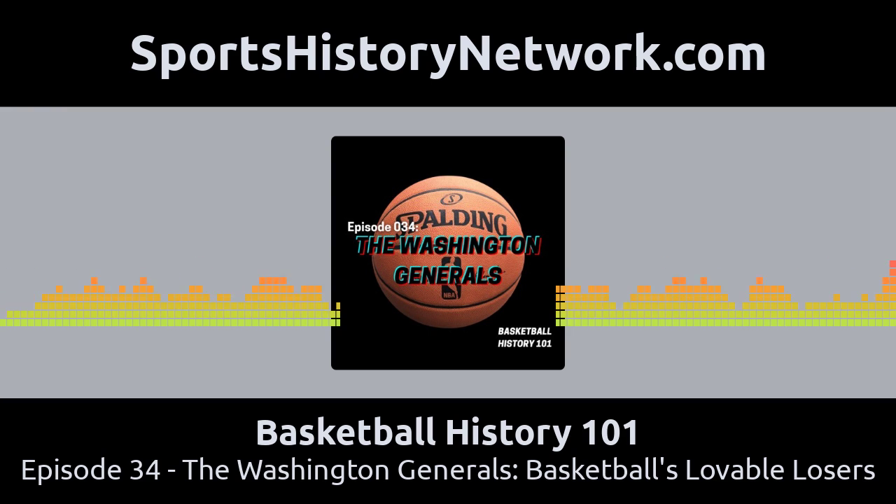Unfortunately for the Globetrotters, Curly Neal was injured that night and wasn't going to play. So the Generals really took advantage of that 40% of the game that was for real. They scored in bunches and built quite a lead over the Globetrotters. Even with all of their comedy routines to get easy baskets, the game was a close one at the end. It was really exciting for the fans. At this point, the Globetrotters had won the previous 2,495 games in a row over the Generals.